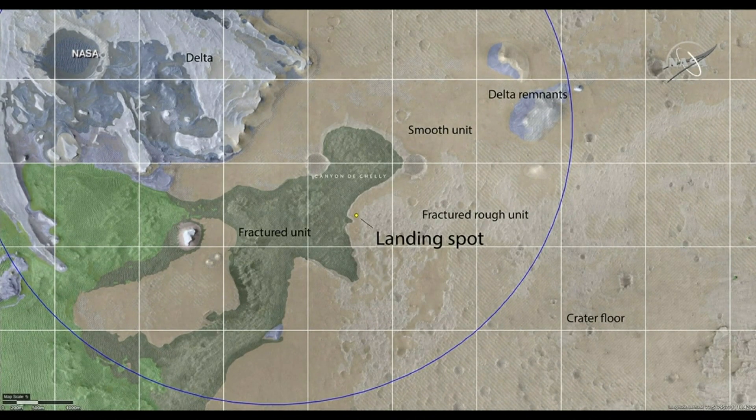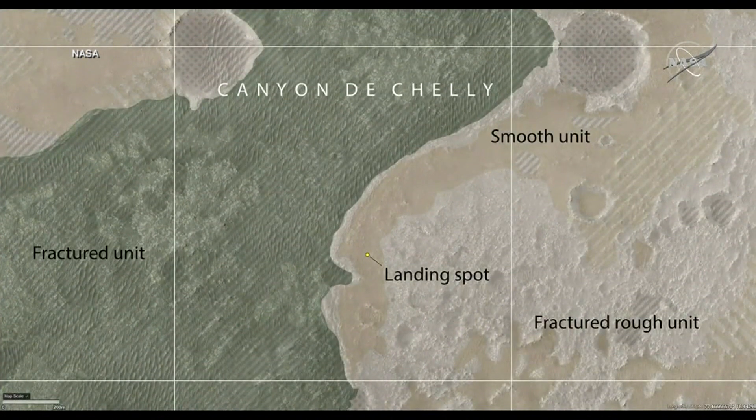Between us and the Delta, we have a lot of interesting science to do. If you can zoom, we'll zoom into the area where we landed. We can go to the next image.